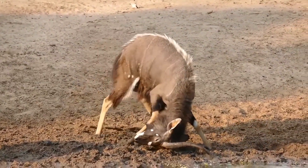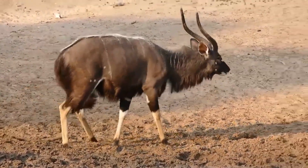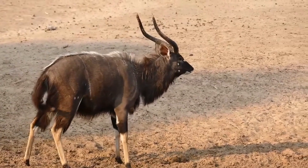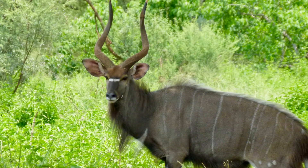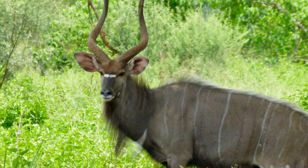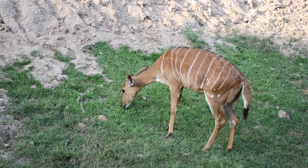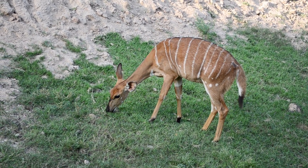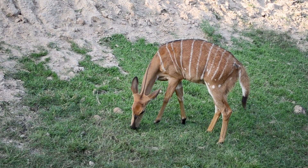One of the most remarkable features of male Nyala is their long, spiral-shaped horns. These horns can grow up to 33 inches in length, curving backward and slightly outward. Females are comparatively smaller and lack the elaborate coloration of males. They have a reddish-brown coat with a subtle striping pattern.